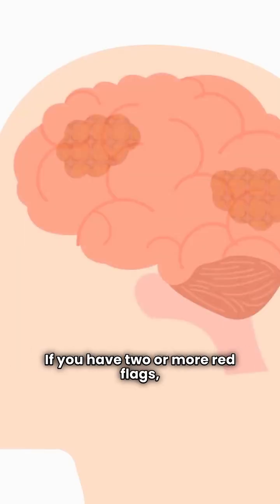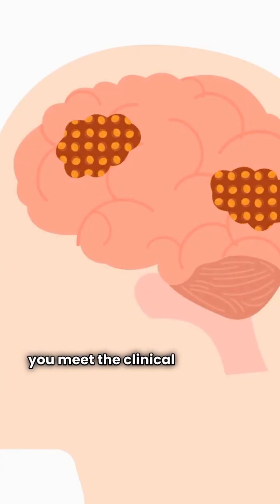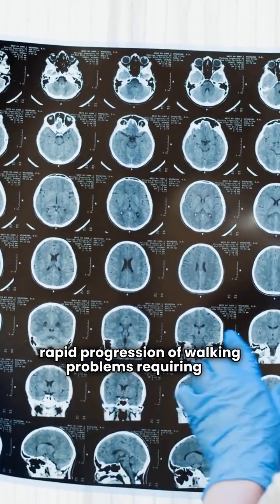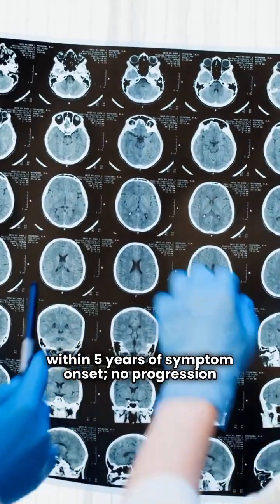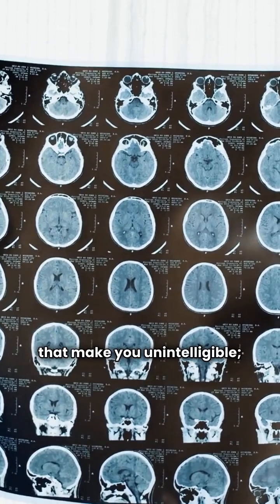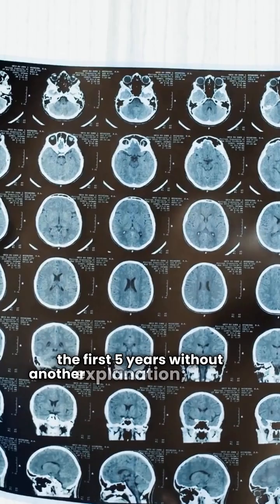If you have two or more red flags, you should consider another diagnosis because it's unlikely you meet the clinical criteria for Parkinson's disease. These red flags include rapid progression of walking problems requiring a wheelchair within five years of symptom onset, and no progression after five years unless clearly due to effective treatment and high intensity exercise, as well as severe speech issues that make you unintelligible.